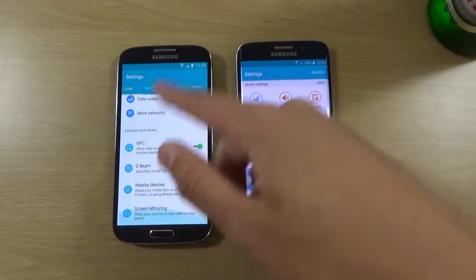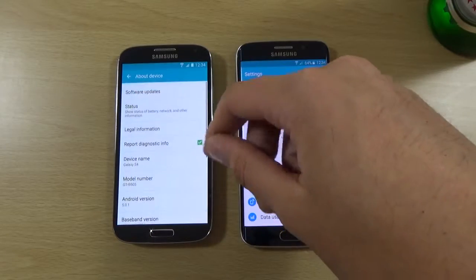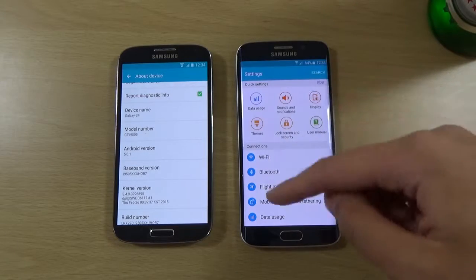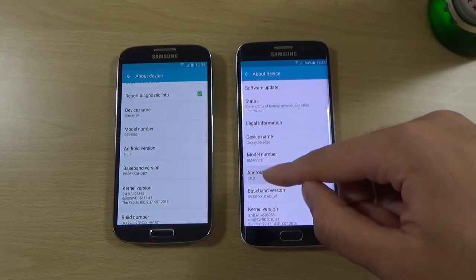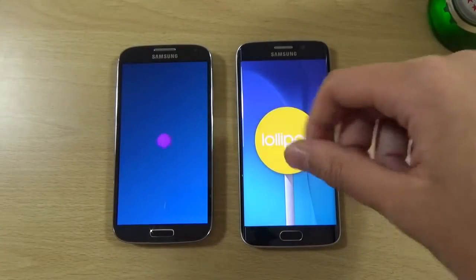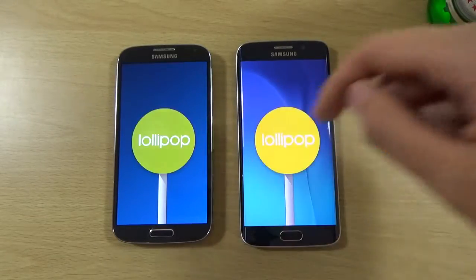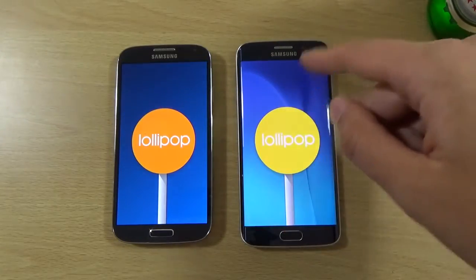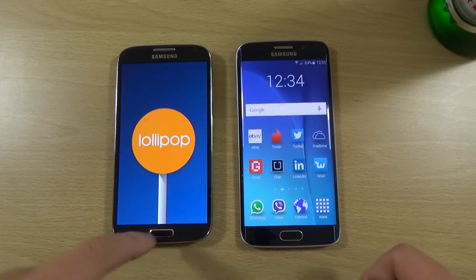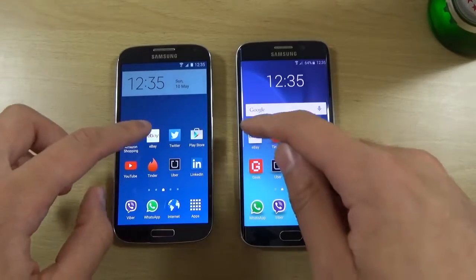It's 5.0.1 it seems on the S4, and we are running 5.0.2 on the Edge here. So it should be quite interesting to see if there are any major speed differences. And we can just start off here with eBay.